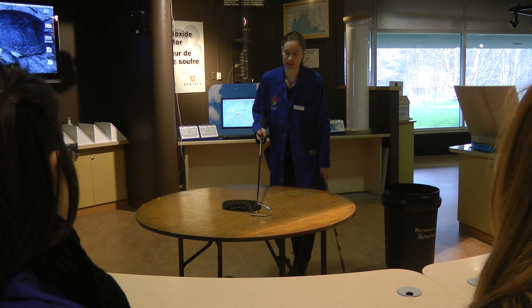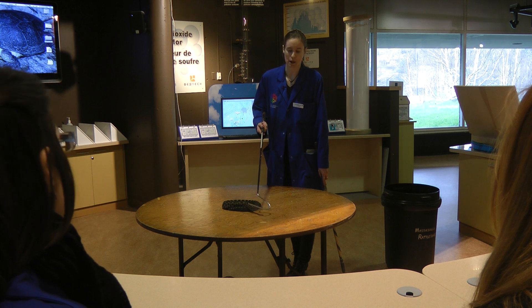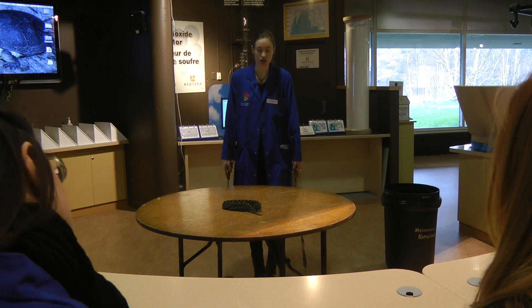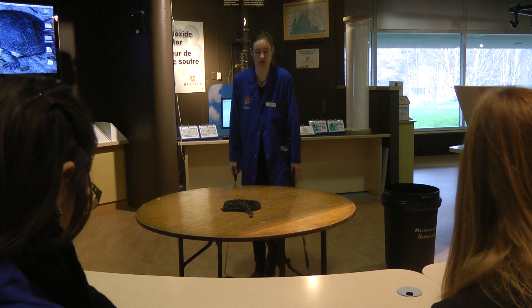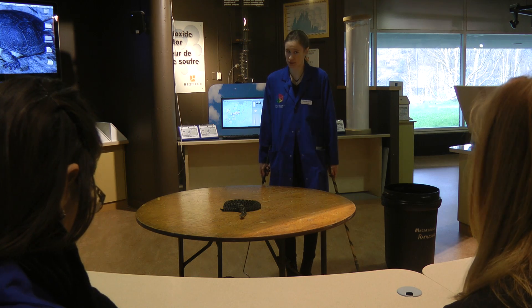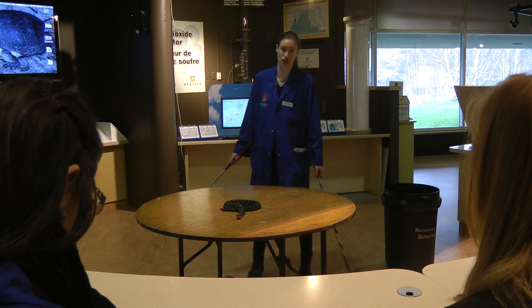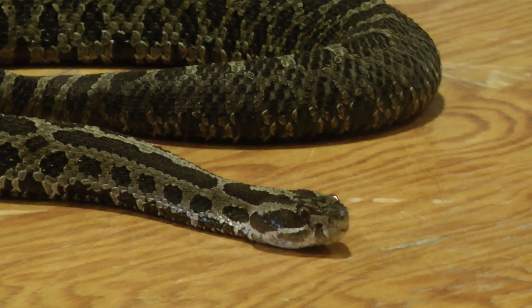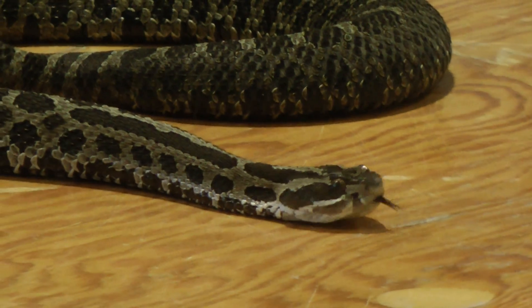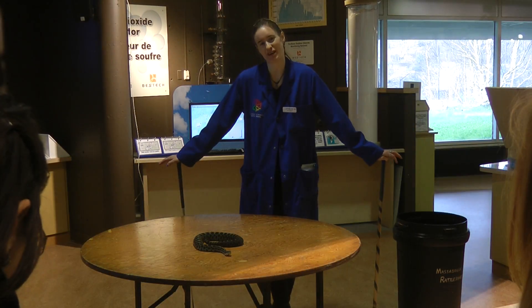Most people end up getting bitten because they accidentally pick one up, don't realize it's a rattlesnake, or end up far too close to one. So you always have to watch with these guys. You do not want to kill a rattlesnake — it is against the law to do so. You'd be looking at a pretty big fine if you did, up to $5,000. And that is our massasauga rattlesnake.